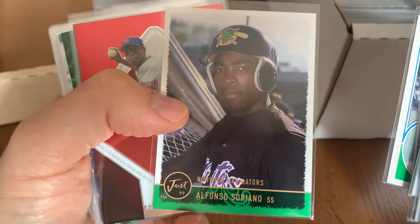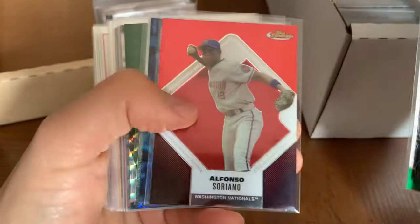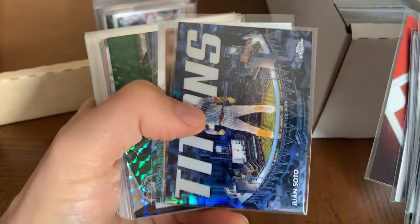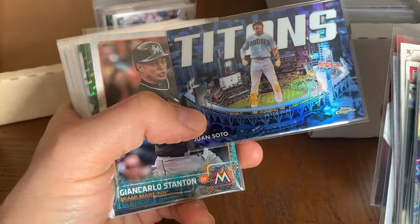Alfonso Soriano — that's a cool card, a pre-rookie minor league card. Really cool, I dig that. Alfonso Soriano — I think he had around 440 career home runs. Really good ball player. Soto.